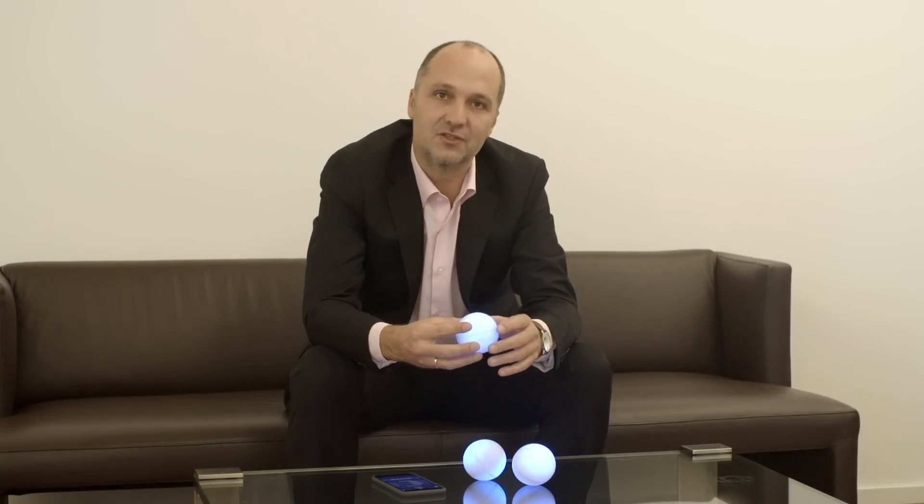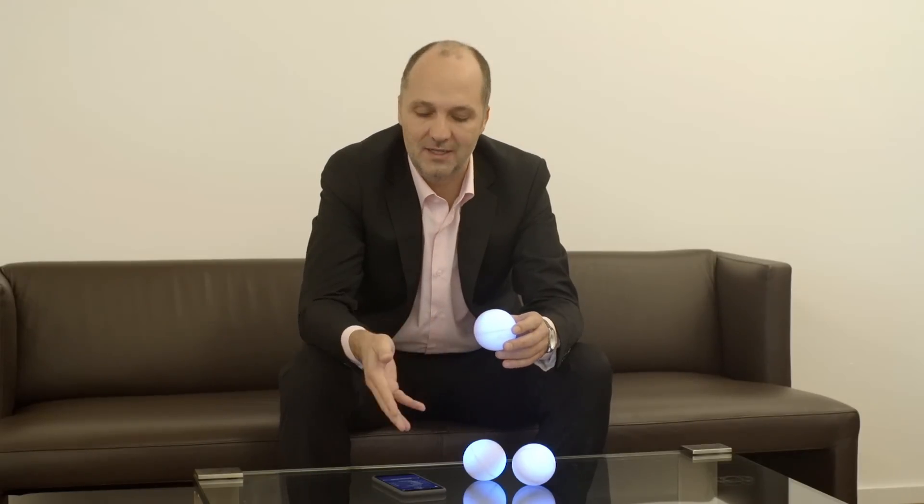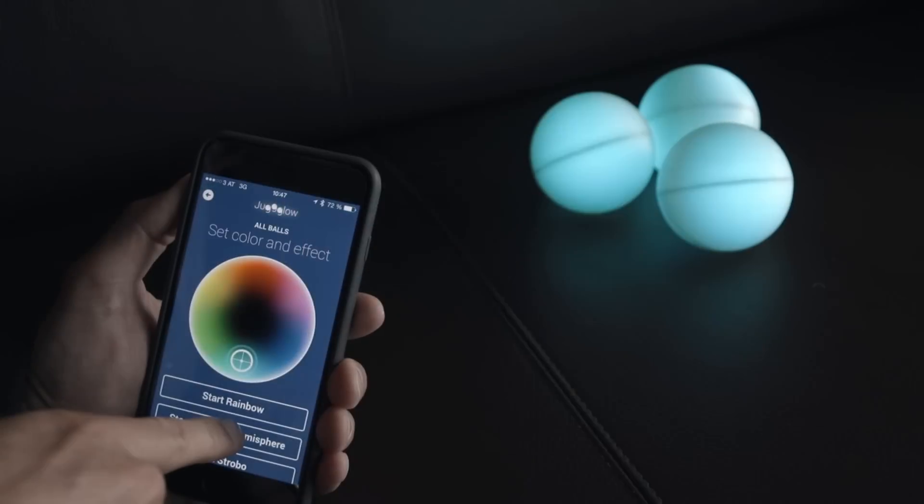The special feature of the juggling ball is that it can be connected via smartphone. By doing so, you can adjust any color and beautiful color effects.